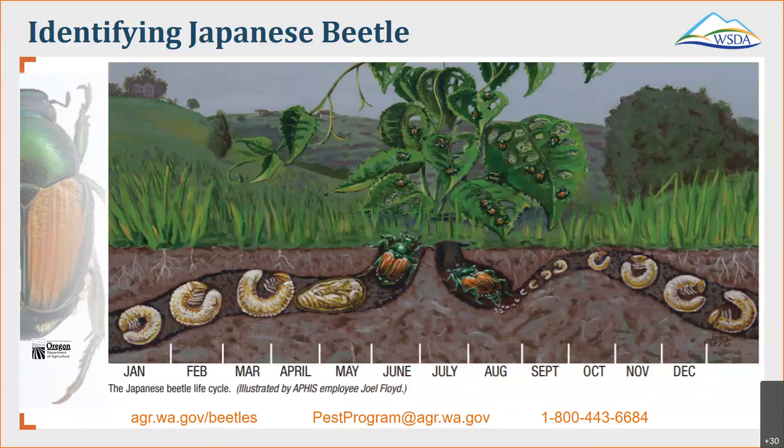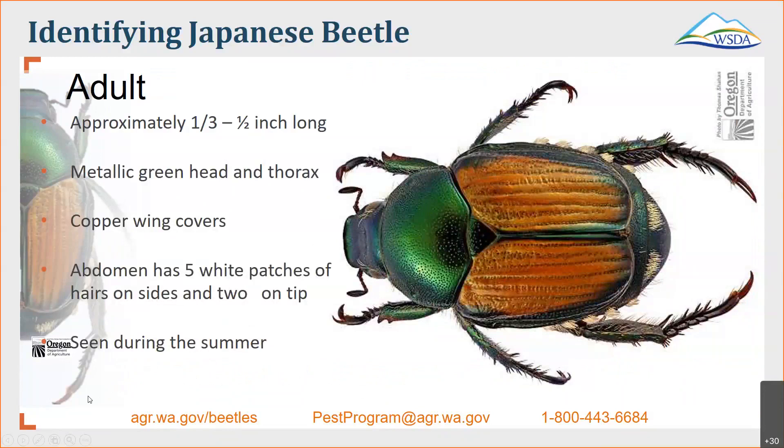I wanted to show you a larger picture of their life cycle, showing the comparison of the time it spends underground to the time it spends above ground. It might not spend that much time above ground, but it can still cause a lot of damage, especially with that feasting and eating. Also worth noting: just because Japanese beetles are controlled in one spot doesn't mean neighboring Japanese beetles won't come over to feast as well. The adult beetles are typically around a third to half an inch long. They tend to have a metallic green head and thorax, with copper wing covers, and towards the sides and tip you see white fuzzy patches — actually patches of hair. On each side there are five patches, and then two on the tip. You'll see these adult beetles in the summertime.